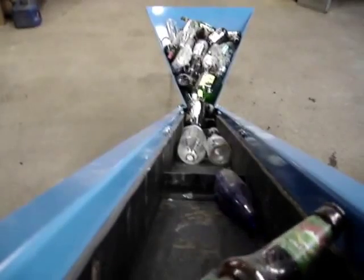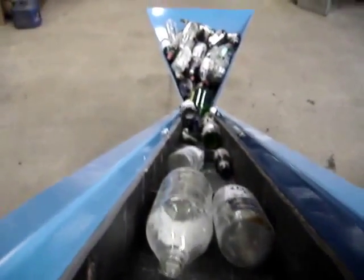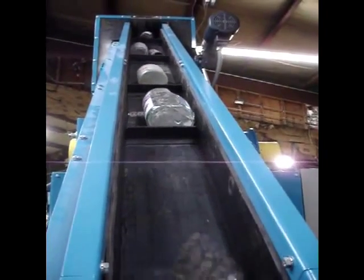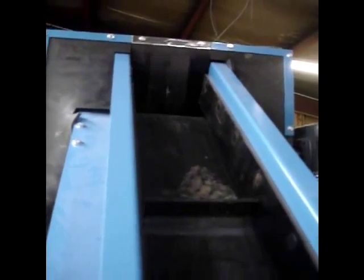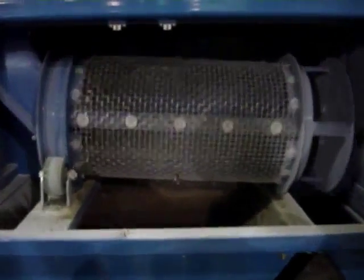Bottles are carried up the conveyor to the pulverizer infeed. The Mega Mini can handle bottles up to eight inches in diameter. After pulverizing, the glass cullet goes through a three-eighths inch trommel, and all non-glass and oversize materials are carried into the waste bin.